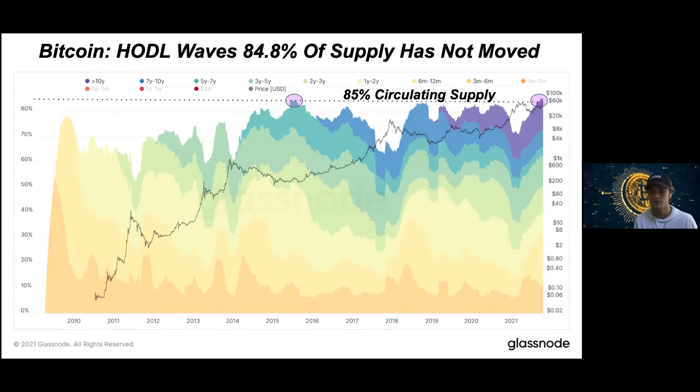You can think of it essentially like an engineered supply squeeze. HODLers are coming in regardless of price — 55% drawdowns, it doesn't matter. Volatility doesn't phase these participants. They're just going to acquire as much of the circulating supply as they can, and this is throughout Bitcoin's history. So when Bitcoin goes parabolic, essentially it's just an engineered supply squeeze — you have a wave of new demand coming in and they're having to compete and competitively bid up a small amount of the supply.